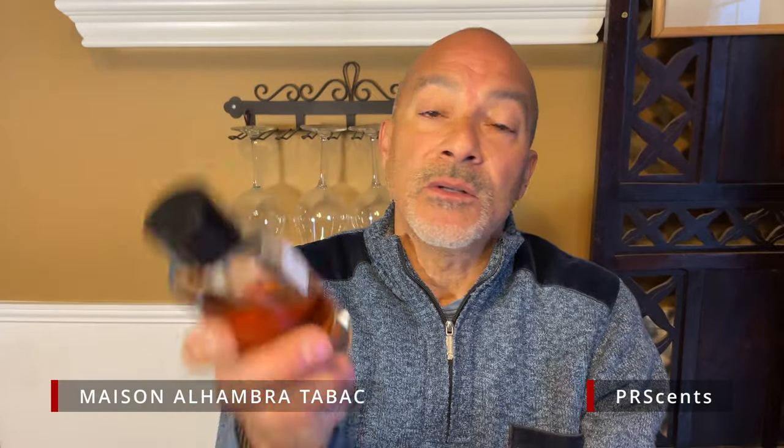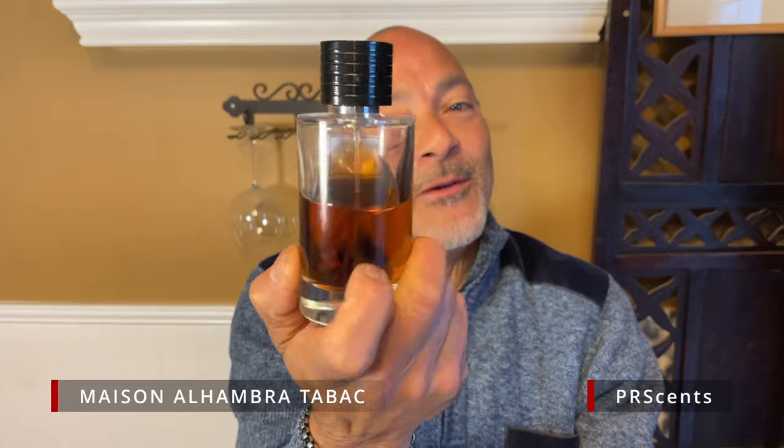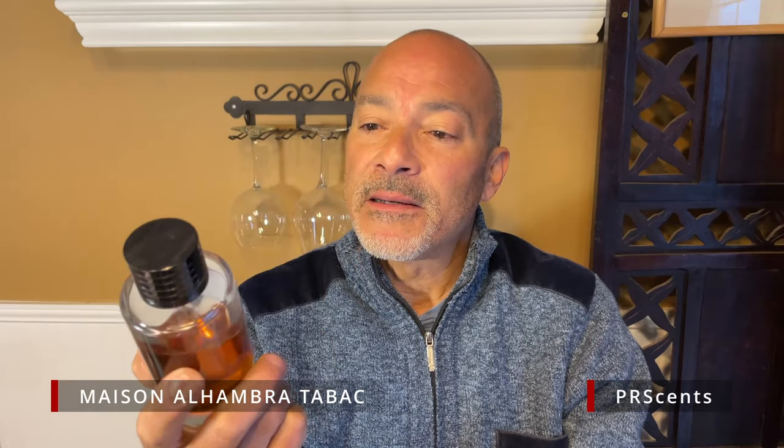We're going to talk about Maison Alhambra's Tobac versus Maison Alhambra's Exclusive Tobac. You guys want to know what's the difference. I don't think anybody has done this comparison, so maybe I'm the first. Tobac is this one — it is an eau de parfum, and you can tell I really really like this one. It is a clone of Dior's Tobacco, and I've never smelled the original, so I'm only going by this.